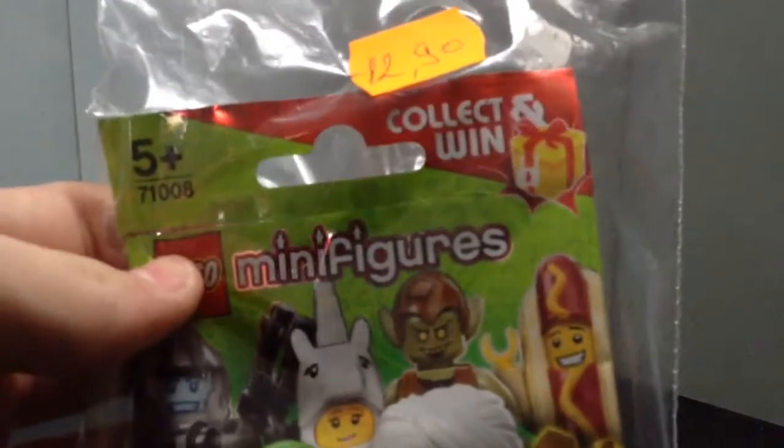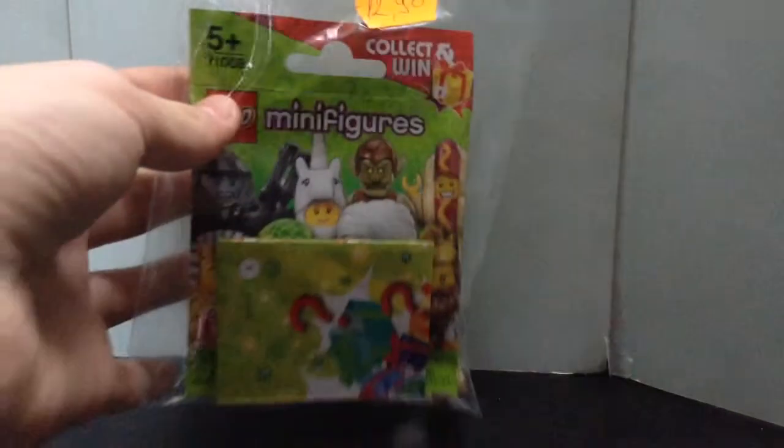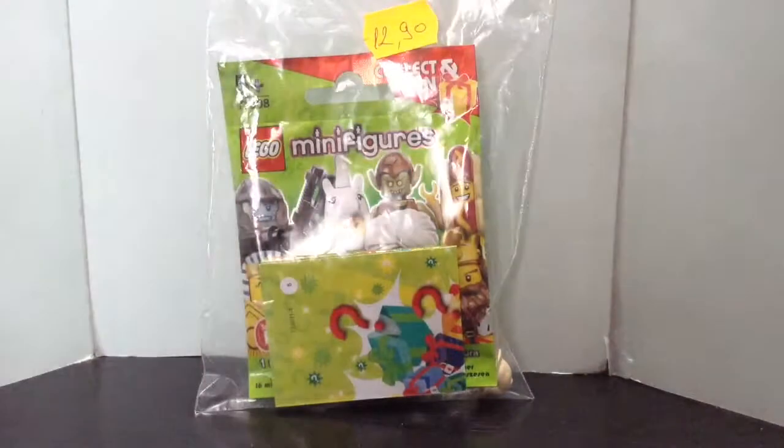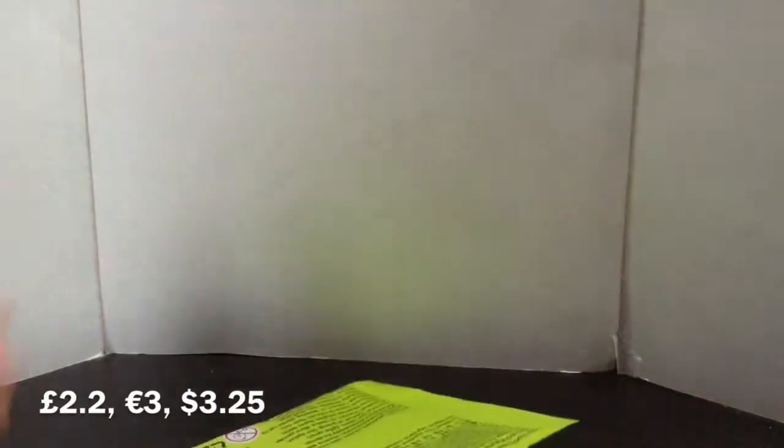This series has this special collect and win — on every little paper you get, you get a code that you can enter and maybe win. I already entered mine. Let's get started. This was 12 by 90, you can see on the screen right now in other money types. Let's put this bag away.